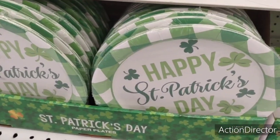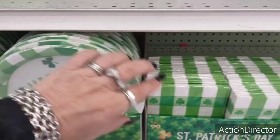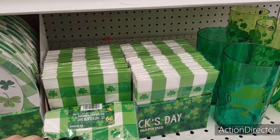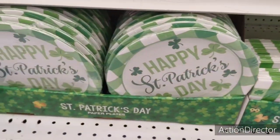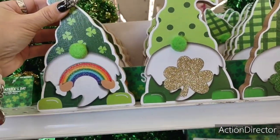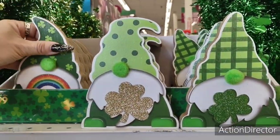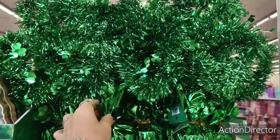They also have paper plates — 99 cents for ten. They have cute green and white napkins — twenty count — for 99 cents. I do like these little St. Patrick's Day decorations. I don't know if we'll see something like this from Dollar Tree, but the green shamrock, the gold, the rainbow — 99 cents. If you do a lot for St. Patrick's Day there's some pretty cool decor to choose from. This big shamrock is gonna be 99 cents.